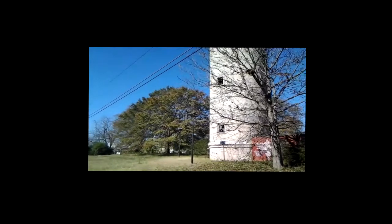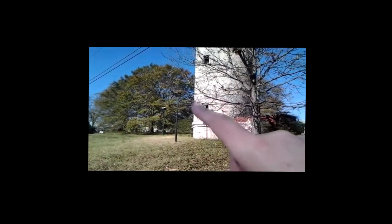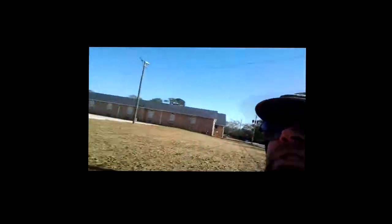As you can see, the city — or whoever owns the place — has put up spotlights around the tower itself. Obviously they want to preserve it. It's a unique structure, and clearly for good reason.